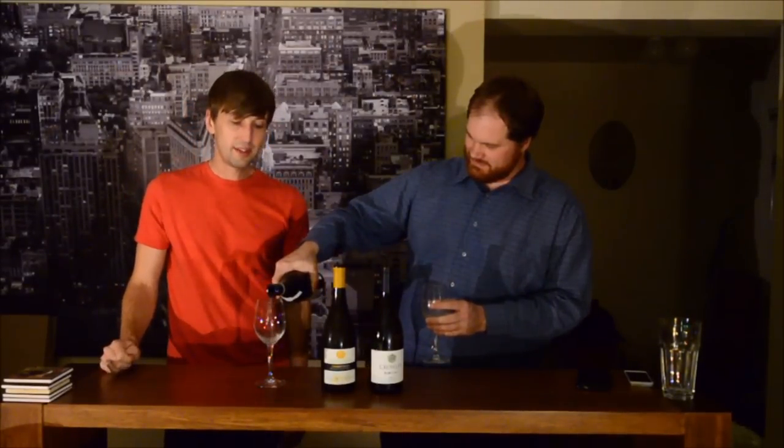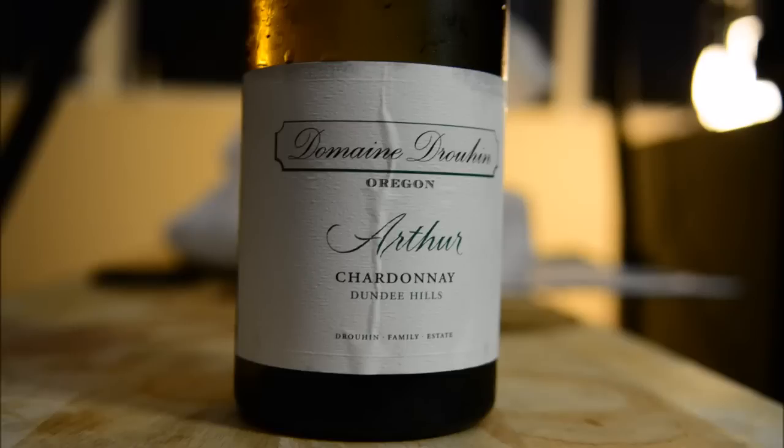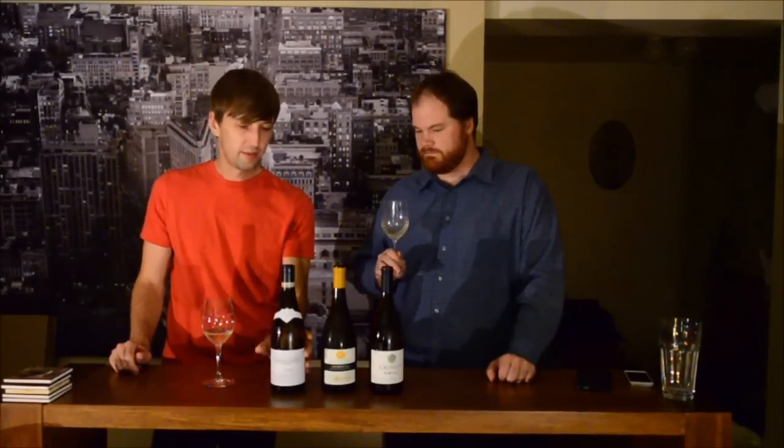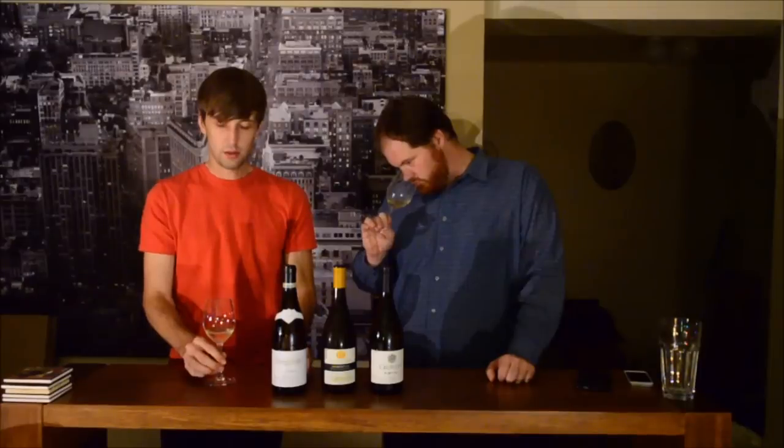The last one we have here is one we typically try out every year — Dan's a wine club member there. This is the Domaine Druin Arthur, or Artur — it depends on how French you are — Dundee Hills 2012 Chardonnay. 14.1% alcohol. Despite having tasted this wine over a number of years, I still don't really feel like I've got a feel for it. It really changes from year to year.